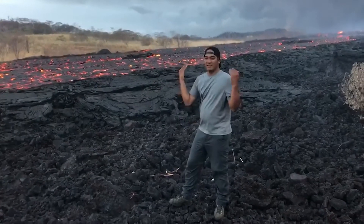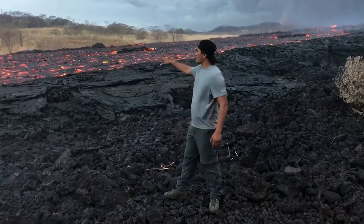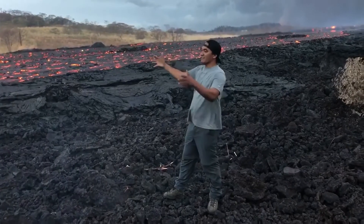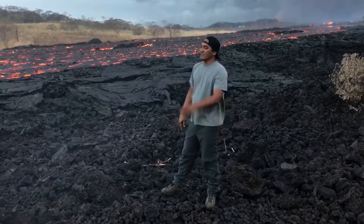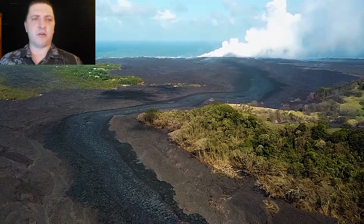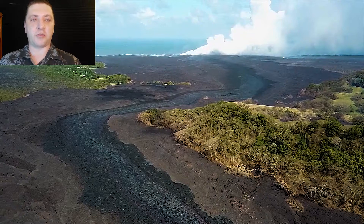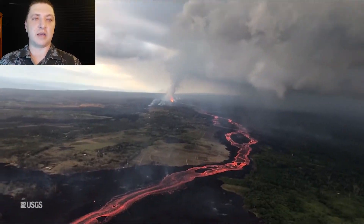Here is a river feeding the ocean entry — approximately 40 to 50 yards wide at this point. There's another river on the other side, and they're combining further down toward the ocean into a channel about 150 yards wide. Here we are at the Kapoho crater, where the lava channel is coming down what was Highway 132 and then bending around the crater as it makes its way into Kapoho.